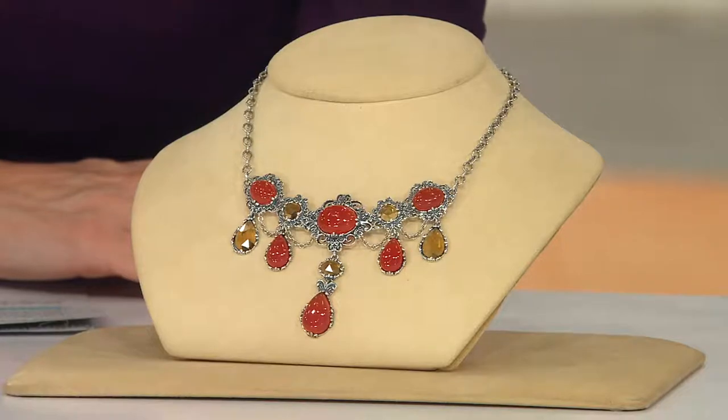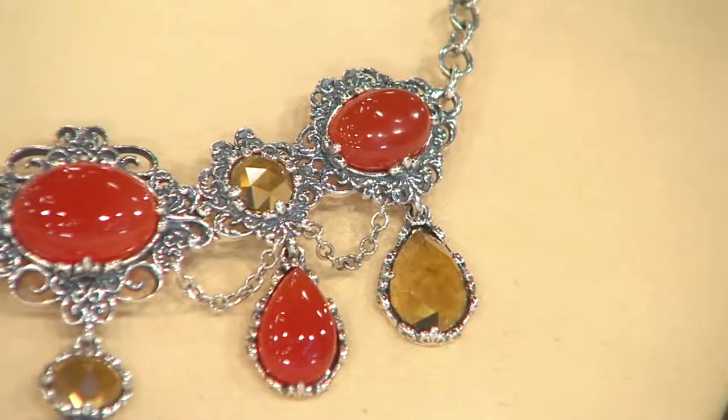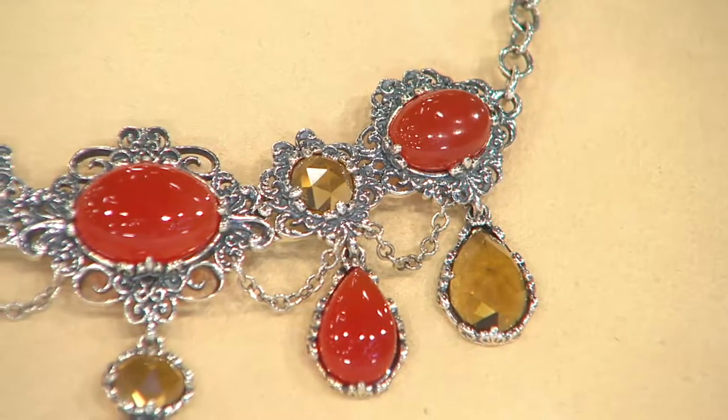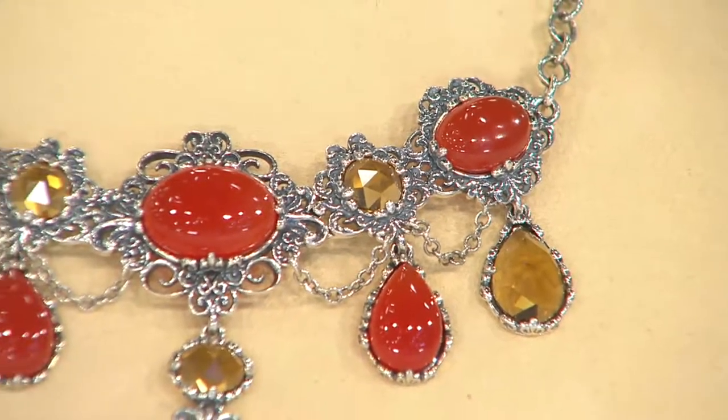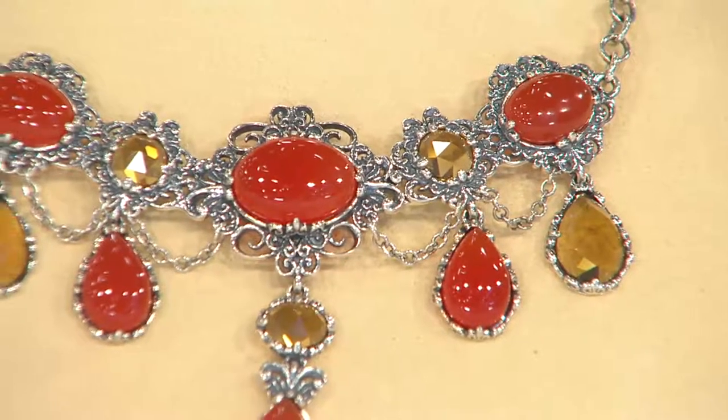That clearance price is about $150 off of the initial QVC price. Look at your retail value, and then take a look at the clearance price and take it down to that easy pay of $49 and change. I know a lot of our ladies have to be excited about this.